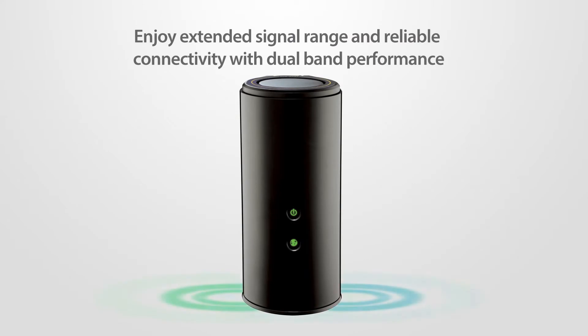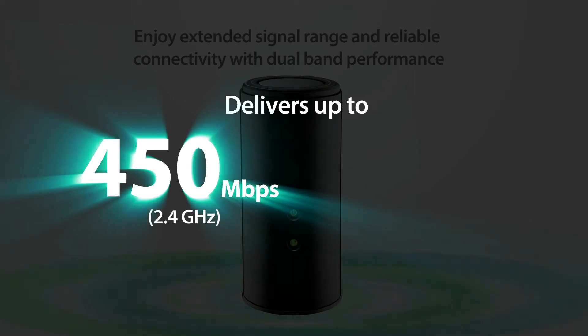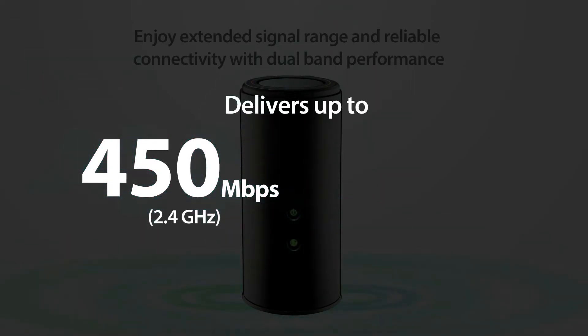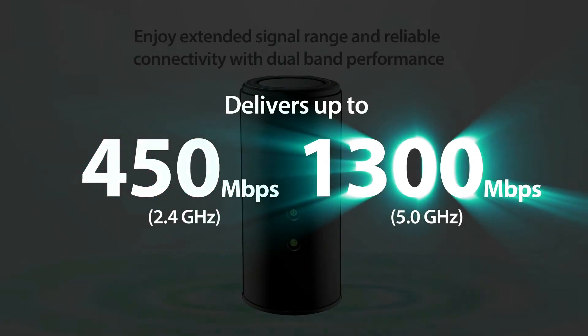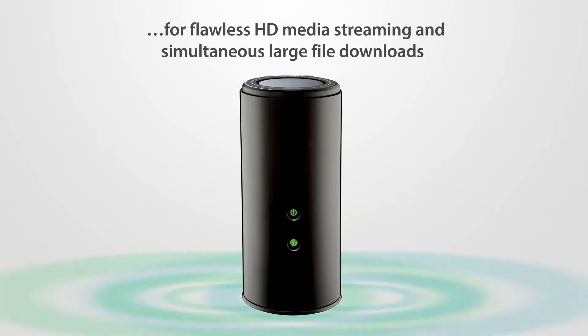Enjoy maximum single range and reliable connectivity with ultimate dual band performance — up to 450 megabits per second on 2.4 gigahertz and 1300 megabits per second on 5 gigahertz — for flawless HD media streaming and simultaneous large file downloads.